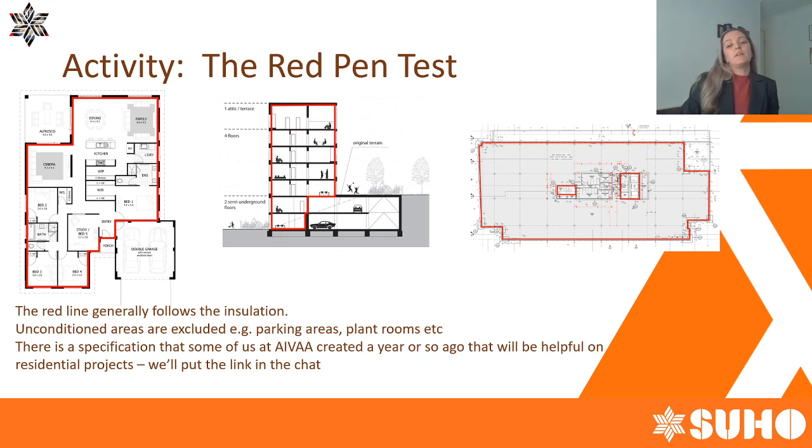That link will help you identify to your project team that you want an air tightness test done, what they're aiming for, and what happens on the day. As you can see, the red line goes in between the garage and the house. This identifies to your trades where the air barrier is — designers and architects can specify all they want, but if the trades on site don't know where the air barrier is and don't know a test is being done, they won't pay the attention to detail that's required.